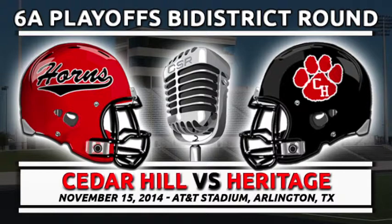Back at AT&T Stadium in Arlington, Texas. The Cedar Hill Longhorns, on the strength of a 76-yard touchdown run by number 25, Denver Daniels, have taken the lead over Colleyville Heritage 14-9.